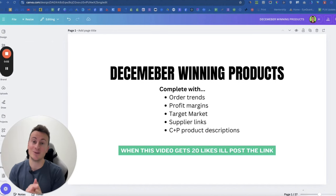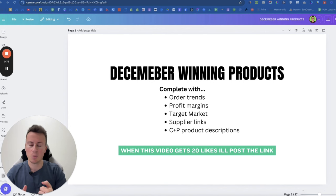Welcome back. In this video I'm going to share my top product picks for December 2024. To help you get up and running as quickly as possible with each product, I'm going to show you the order trends, the data behind them so you know there's proof they're working right now. I'll show you the profit margins, the recommended retail prices, the recommended target market, a link to each product, and a copy-and-paste product description.